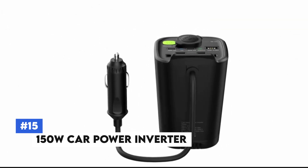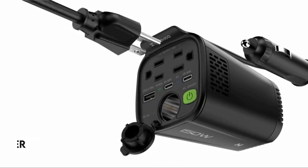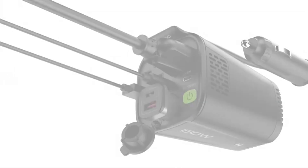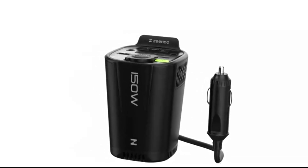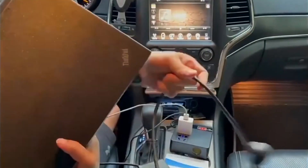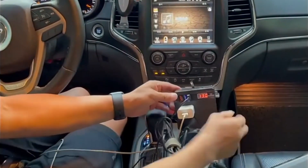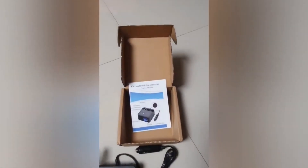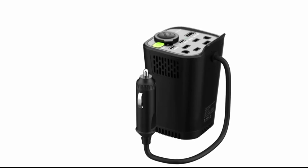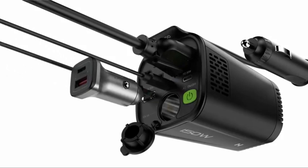Number 15: 150-Watt Car Power Inverter. The 150-Watt Car Power Inverter converts your car's DC power into AC power, allowing you to charge and use electronic devices on the go. It features multiple outlets and USB ports, making it perfect for charging laptops, phones, tablets, and other gadgets. Compact and lightweight, it's easy to store in your glove compartment. Built-in safety features protect against overcharging, overheating, and short circuits, making it ideal for road trips, camping, or as a backup power source.